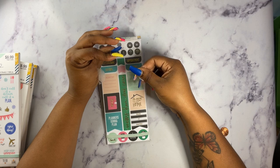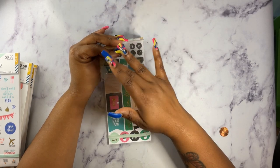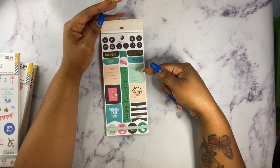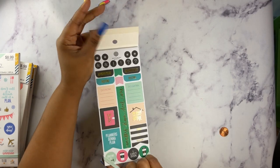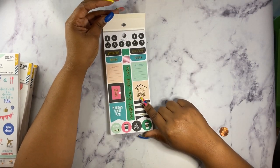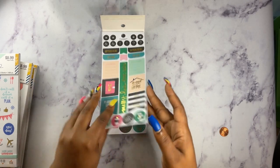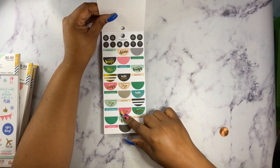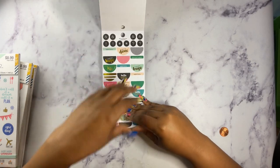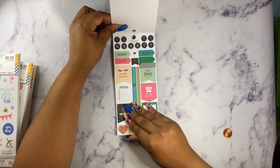There's a sticky residue on the cover where the package was sealed — I'll just get some alcohol and clean that off. This book has your little icons up top: appointment, meeting, do later, do now. Then you have gold foil stickers saying 'messy bun don't care,' 'plan all day,' 'it's good to be home,' 'make it happen.' There are also smaller icon stickers.